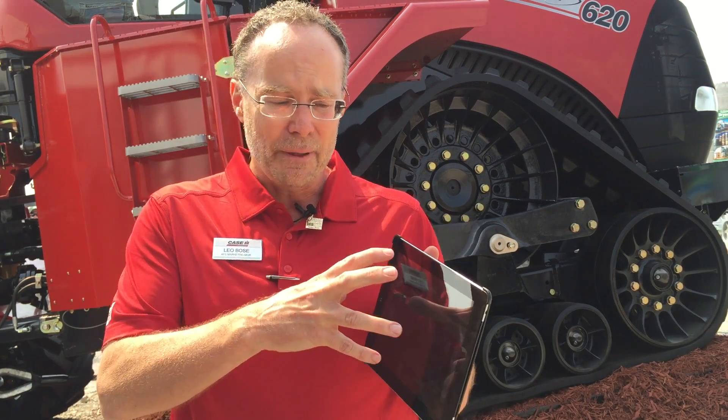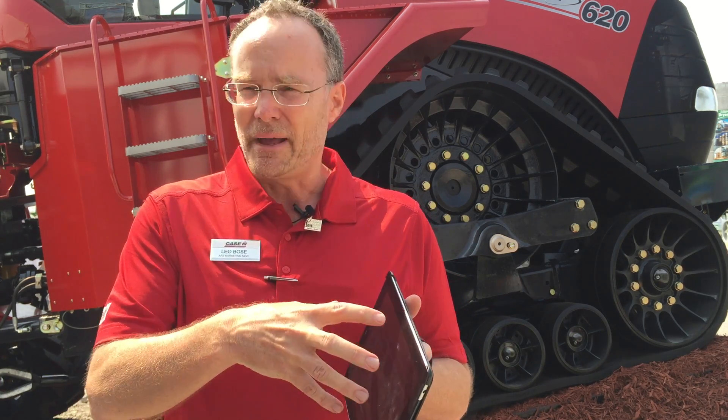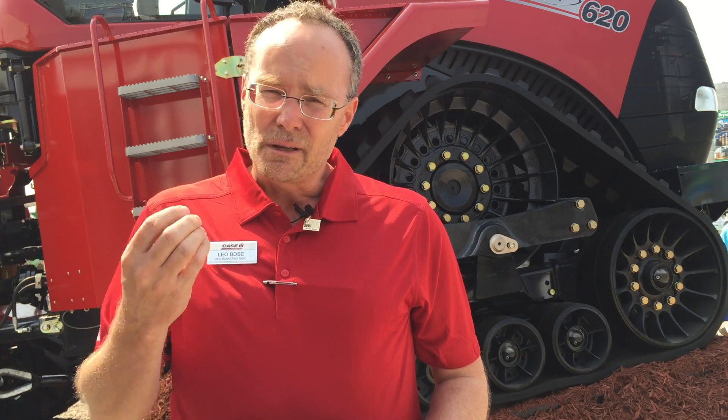Where do we start with decisions? Today I'm holding an iPad. That iPad is connected to AFS Connect — that's our telematic solution. What does that mean? We have a modem in the tractor that can actually communicate between this iPad and the vehicle. So we can use fleet management, and we can look at productivity.